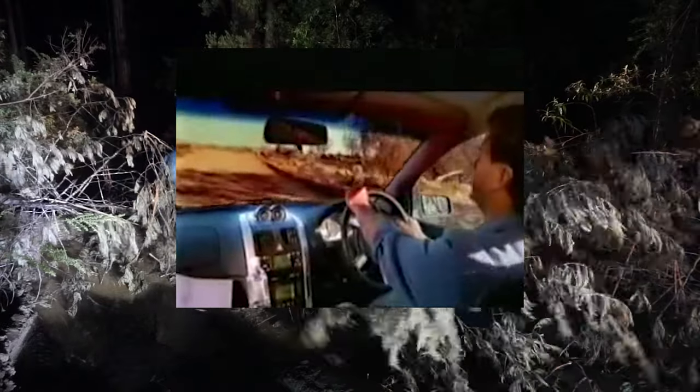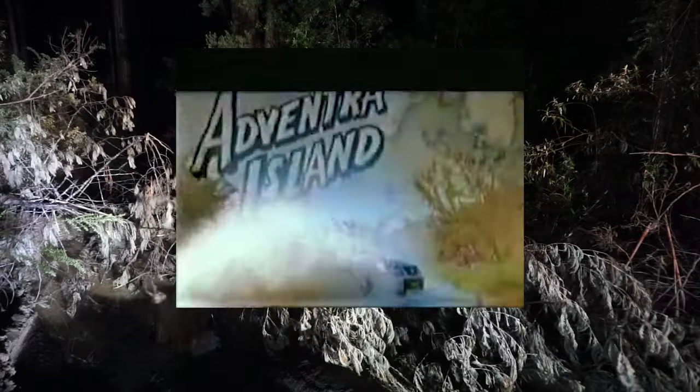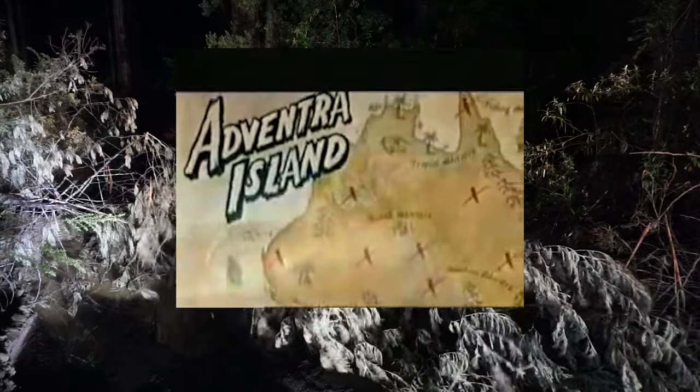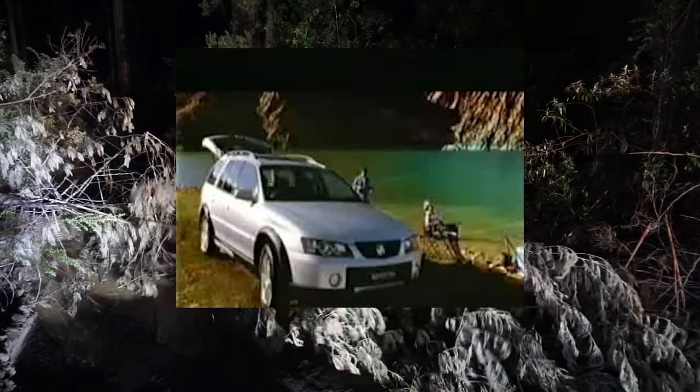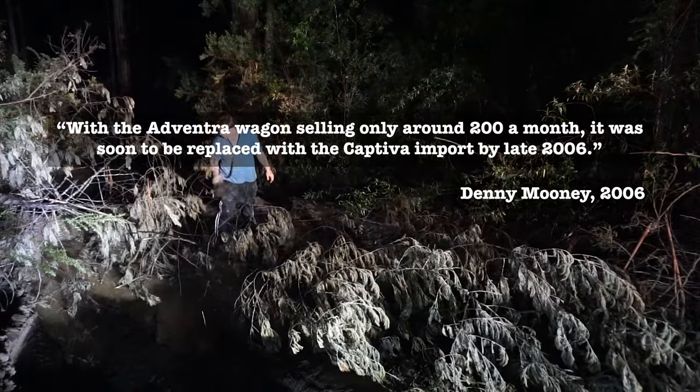Introducing the new Holden Adventra — with V8 power and Holden's Cross-track all-wheel drive system designed for Australian roads. Australia is Adventra Island. Big Southern Land.